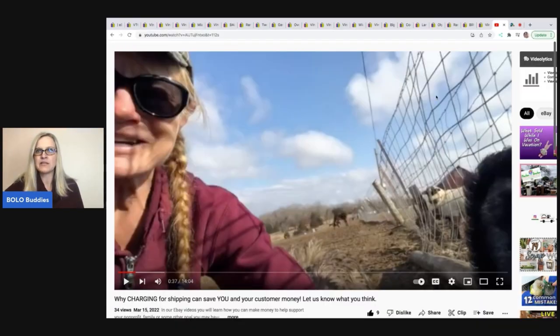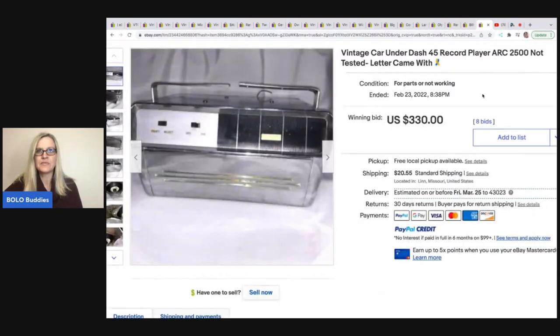The first item is a vintage car under-dash 45 record player, not tested, and came with a letter. This sold on auction for $330 plus shipping — purchased for $3 at a live auction.